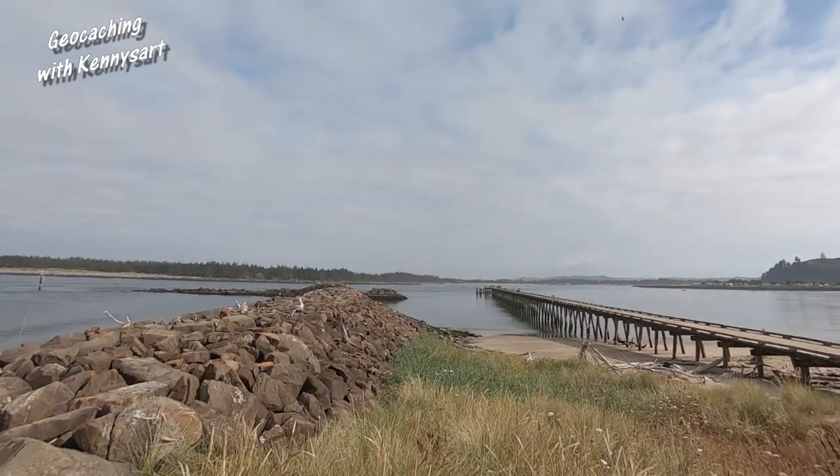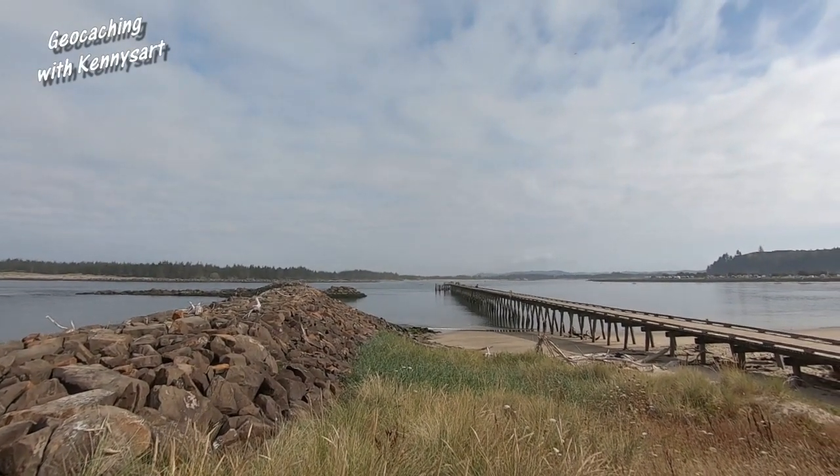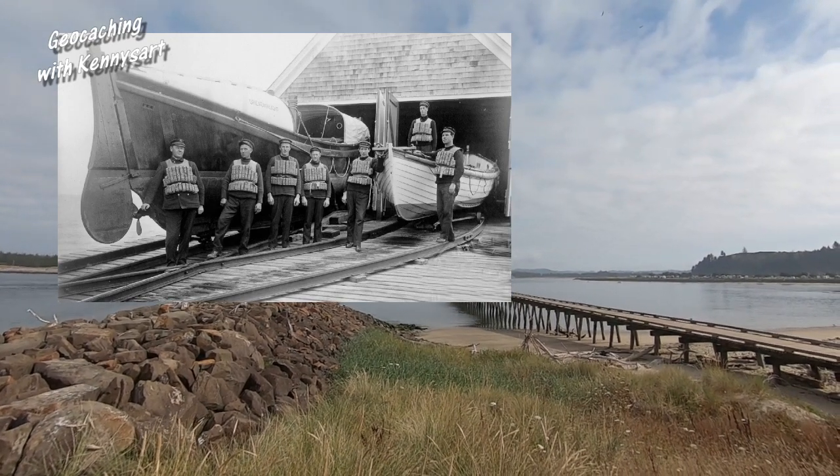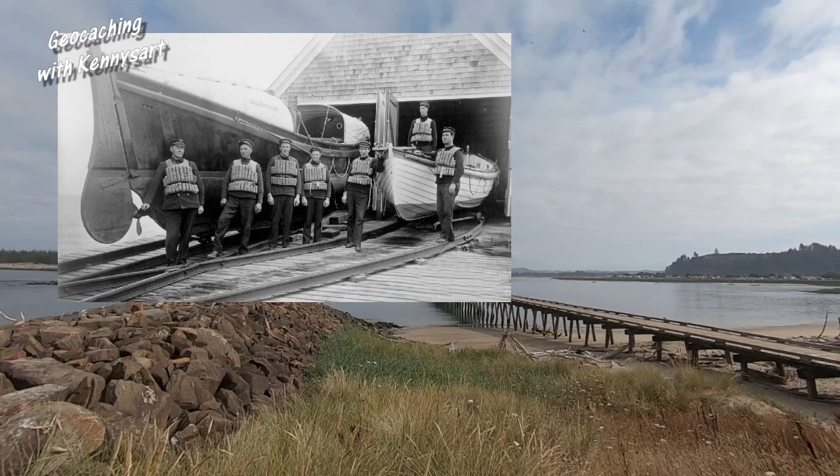That there is the crab dock. A long time ago they used to be the Coast Guard station where they had a couple of rescue boats in there, but not anymore.